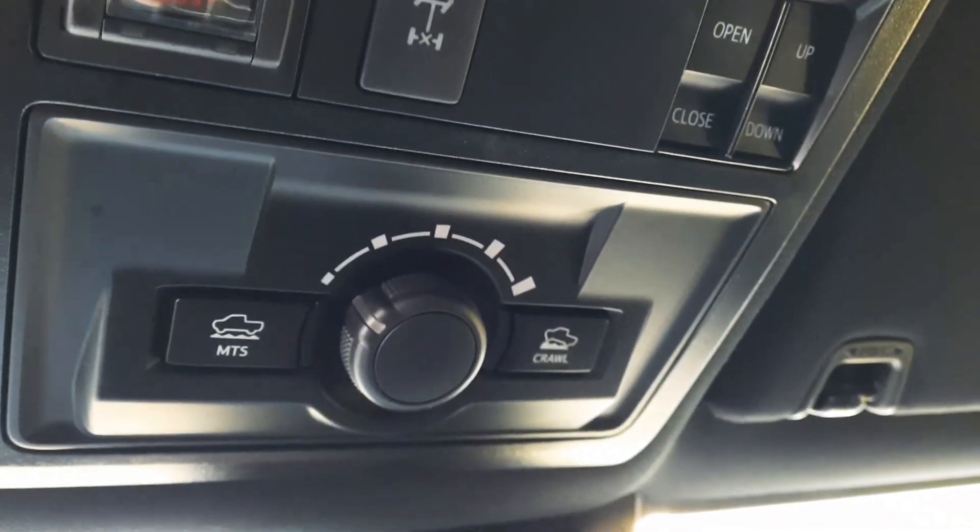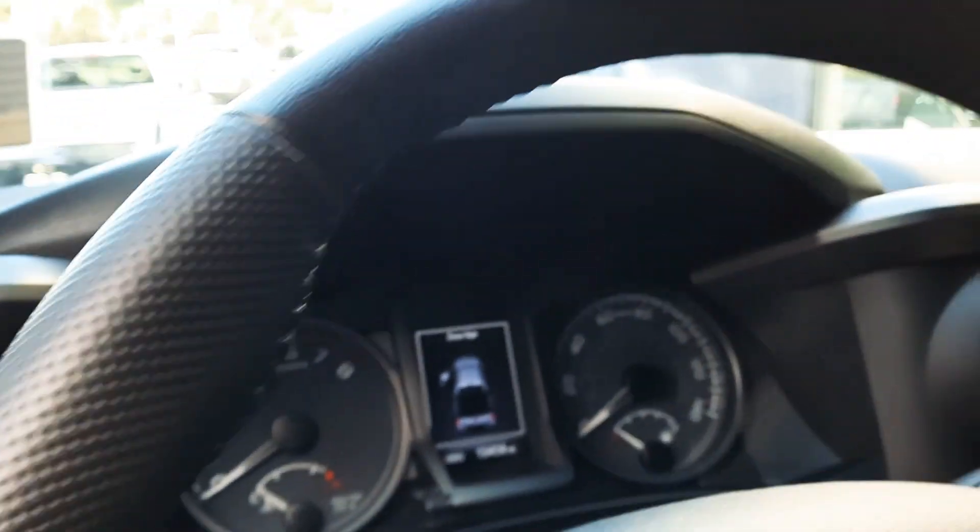And up here, the sunroof. Let me get this focused in here so you can see that. So if you want to crawl on this bad boy, you can — it has the crawl control feature.